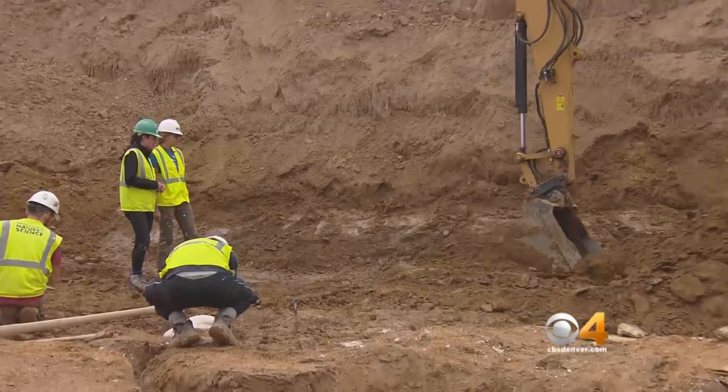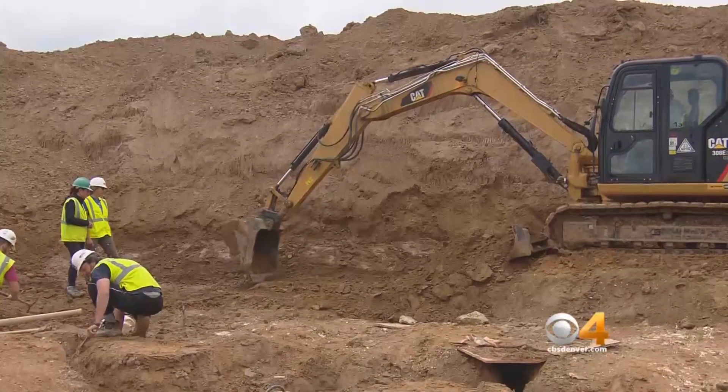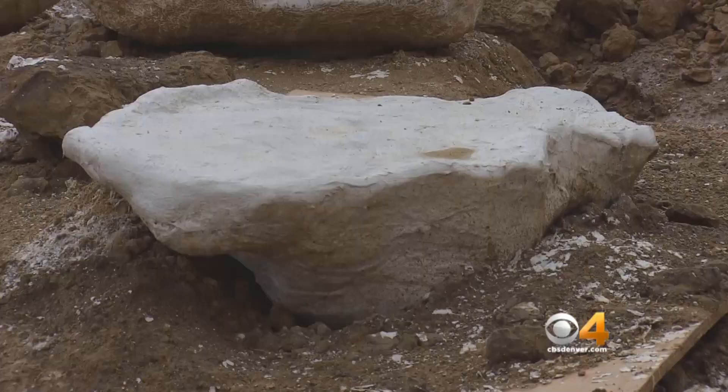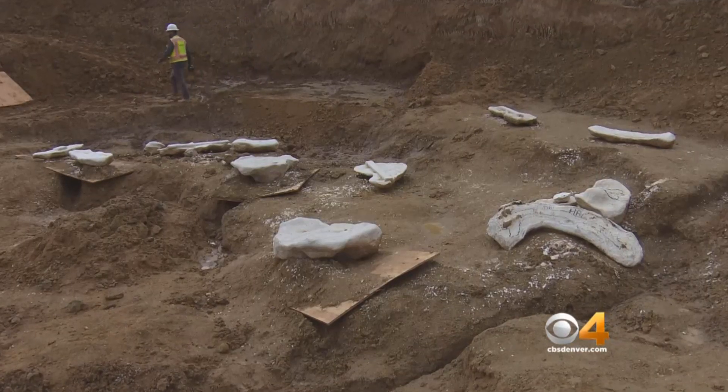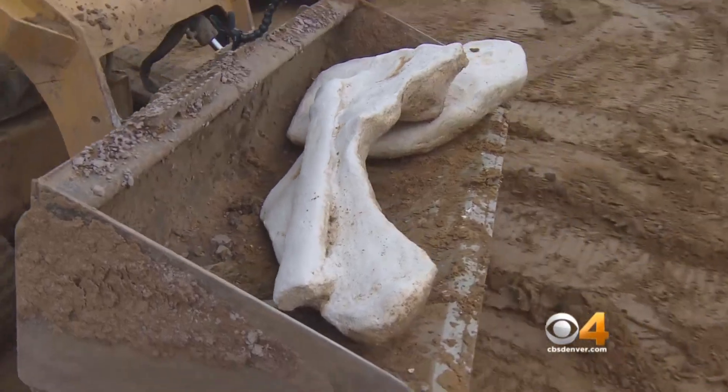They slowly scrape away the surface, looking for any sign of bone as they flatten out the platform. The rule of thumb is a meter out from the last bone found, so the plan is to keep this up for at least another day. You wonder what else is there — what else is covered by these buildings and all this development in this area of Denver, or Colorado for that matter.